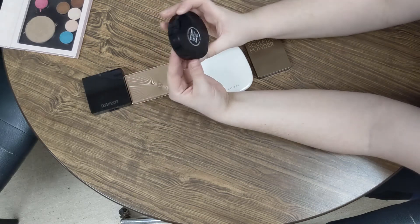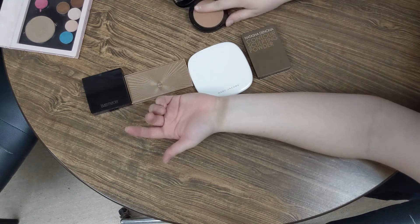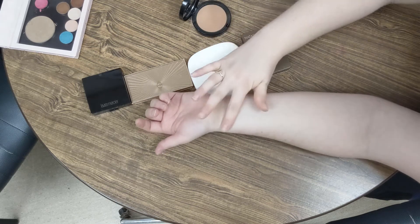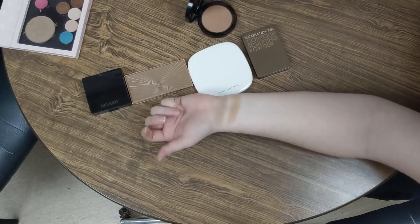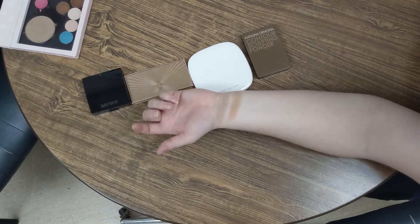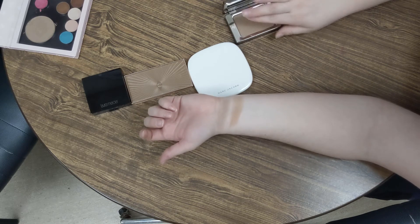This is the Bobbi Brown Bronzing Powder in Golden Light. I will say, very, very warm — very, very warm — especially in comparison to that contour powder. Very, very terracotta. Not a great shade for me.